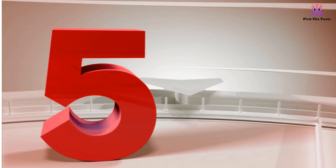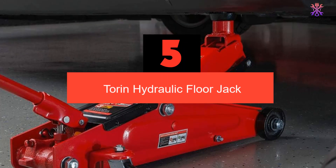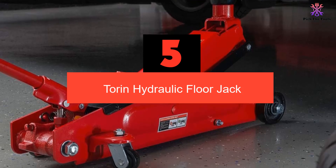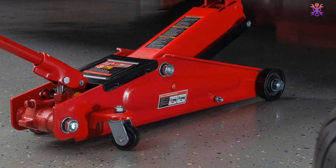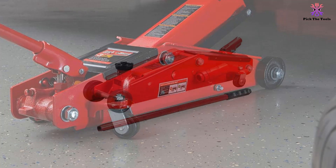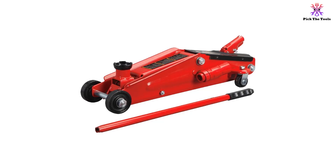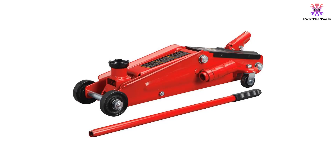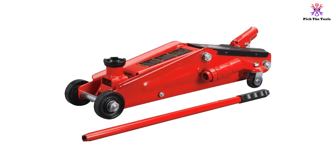Starting at number 5, we have the Torin Hydraulic Floor Jack. Imagine experiencing a flat tire in the middle of nowhere with a jack that cannot lift your vehicle to enable a swift change of tire. Nightmare, right? That's why when looking to buy a reliable, multi-purpose floor jack for your vehicle or garage, the Torin Hydraulic Jack should be your best bet. Regardless of your vehicle size or type, you will find this floor jack very useful for all purposes, whether a routine oil or tire change.